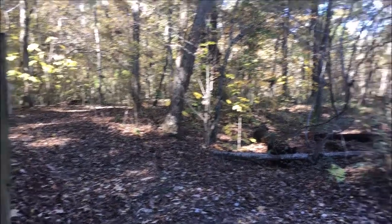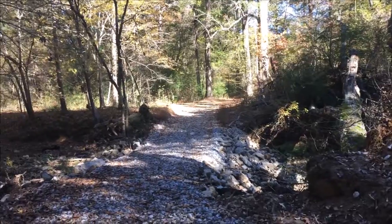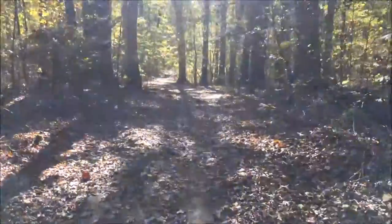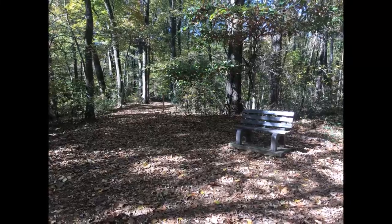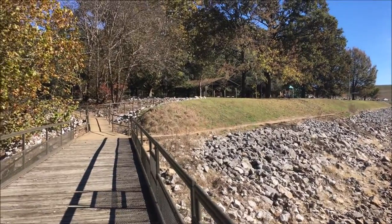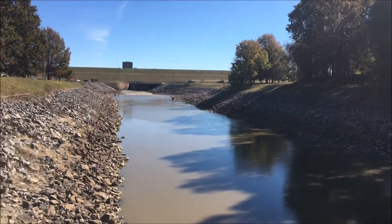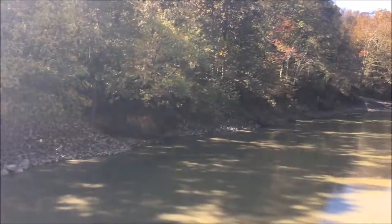We walked down this trail here following this stream, and then we ran into this intersection with the shorter two-mile loop. All three trails continue on in this direction and then back to the trailhead. We've returned to the trailhead and walked down to this little boardwalk, looking over the Coldwater River here where it flows out from the dam and continues downstream.